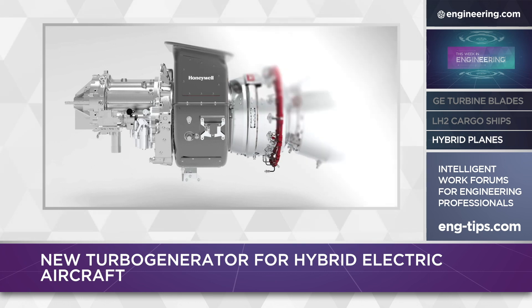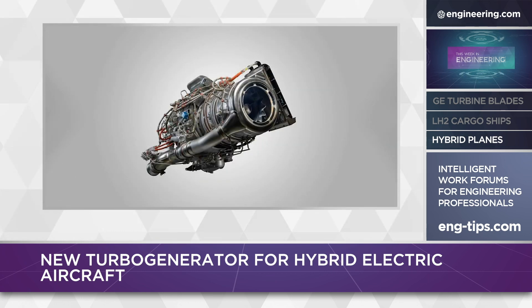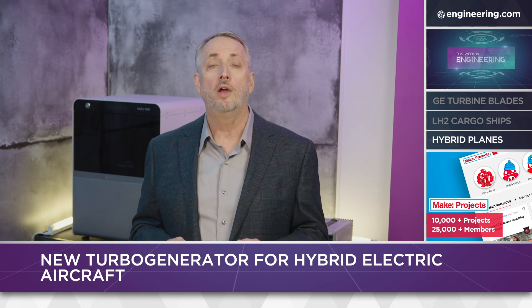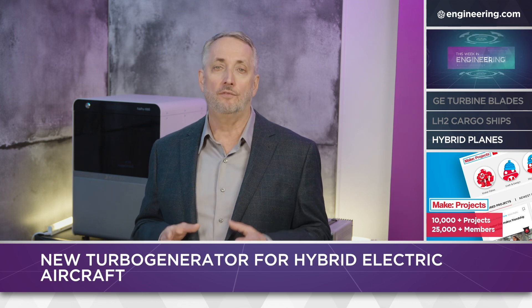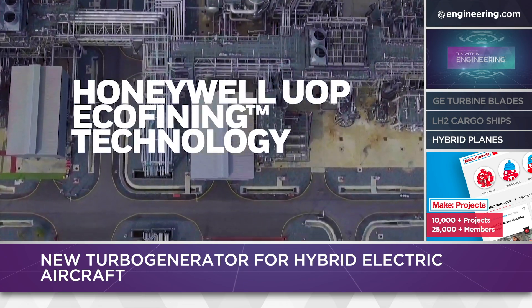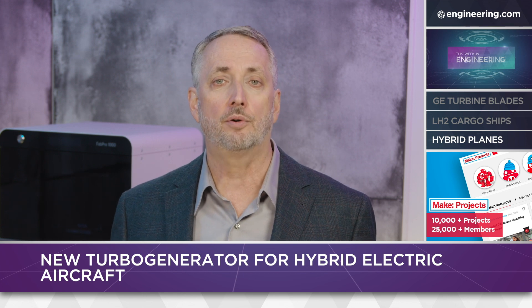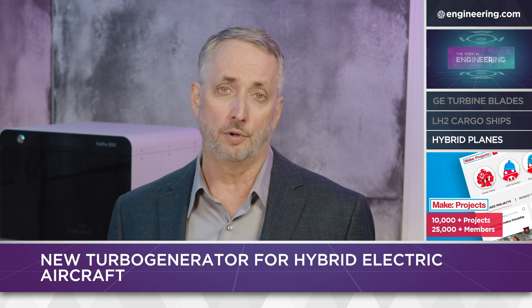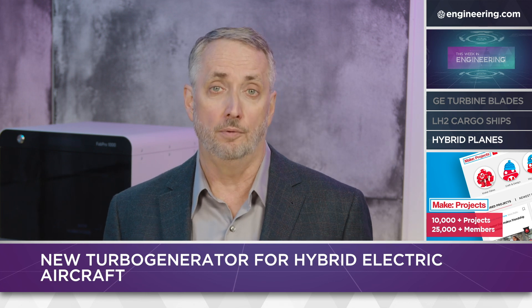Spinning the generator will be a Honeywell HGT 1700 auxiliary power unit, as is currently installed on the Airbus A350 XWB. The system is designed to run on multiple fuels, from conventional kerosene-based jet fuels to diesel, aviation biofuels, as well as Honeywell's own green jet fuel, a product of a company joint venture with UOP, which developed a process called eco-fining. The turbo generator is designed for air taxis, commuter aircraft, or heavy-lift cargo drones, and is expected to make demonstration runs in the third quarter of the year, with qualification to follow.